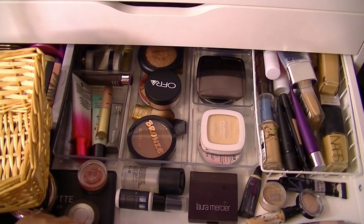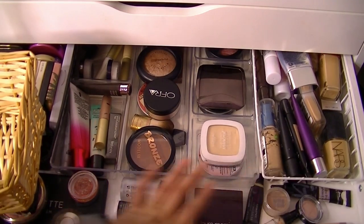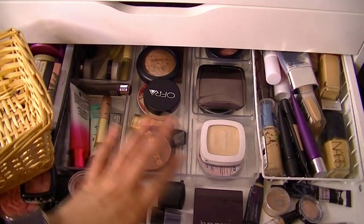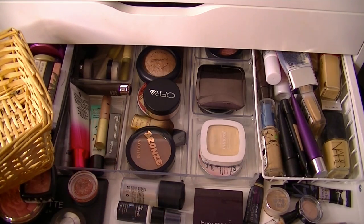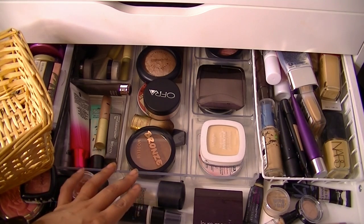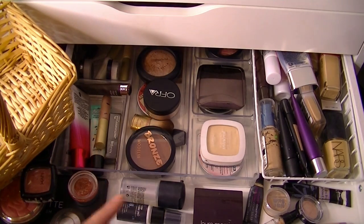Hey guys, welcome back to my channel. Today is makeup basket time. For those of you who are new or don't know, every Friday I post my makeup basket. Here it is. I just go through my entire collection, pick out items from every category, and that's what I use for the upcoming week. It helps me get ready for work quickly, make sure I'm rotating through products, test things out, catch things when they're going bad, or realize something's not working for me. So I'm going to go ahead and get started.